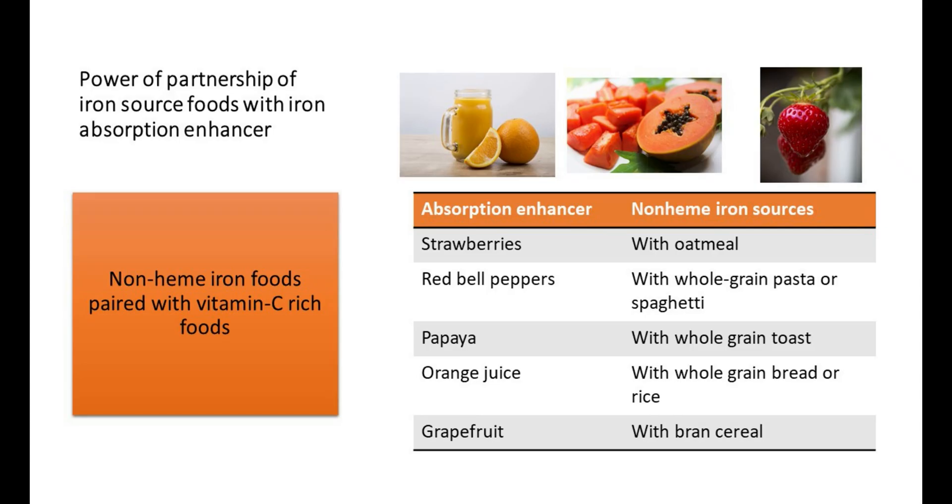In your diet, you can pair up vitamin C-rich foods with non-heme iron-rich foods to get a multifold absorption of iron. For example: vitamin C-rich strawberries with oatmeal, papaya with whole-wheat toast, red bell pepper with whole-grain pasta, or orange juice with whole-wheat bread.